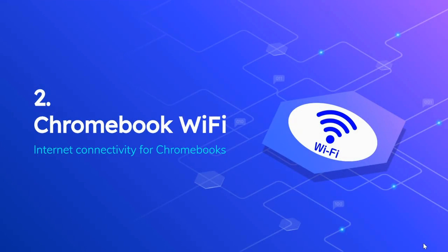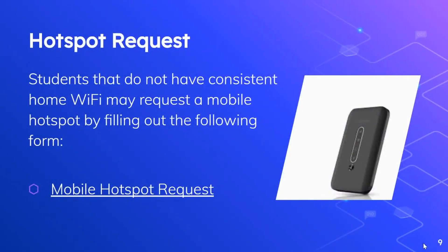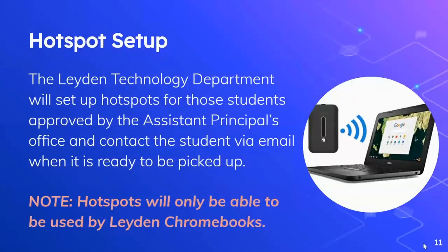Now let's talk about Chromebook Wi-Fi — internet connectivity for Chromebooks. At Leiden, we will provide students that do not have consistent home Wi-Fi with a mobile hotspot. The first thing that needs to happen is a student or parent needs to fill out the mobile hotspot request. The link to that form is on this slide. Shortly after submitting a request, the Assistant Principal's Office will call the student's parent or guardian to confirm the need for the hotspot and to obtain permission for the student to accept the hotspot. The Leiden Technology Department will set up hotspots for those students that get approved and contact the student and parent via email when it's ready to be picked up.